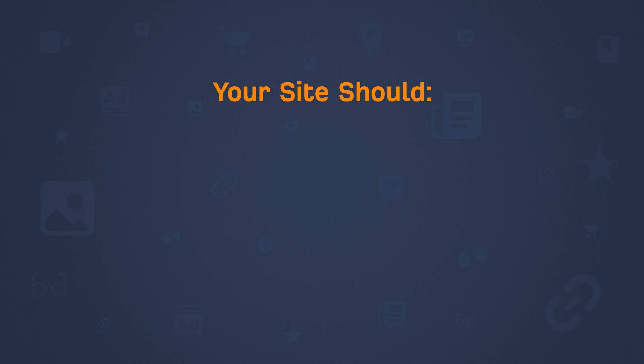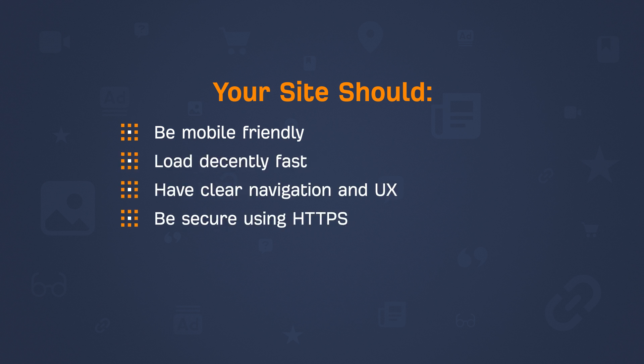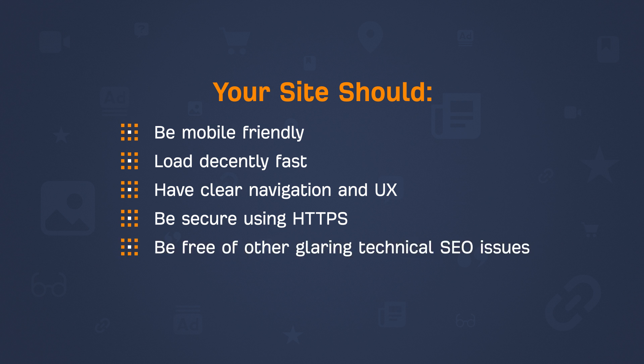Generally speaking, your site should be mobile-friendly, load decently fast, have clear navigation and UX, be secure using HTTPS, be free of other glaring technical SEO issues, and your content should be well-written. Not only are some of these direct Google ranking factors, but the process I'm about to share with you will produce much better results if your website is up to scratch.